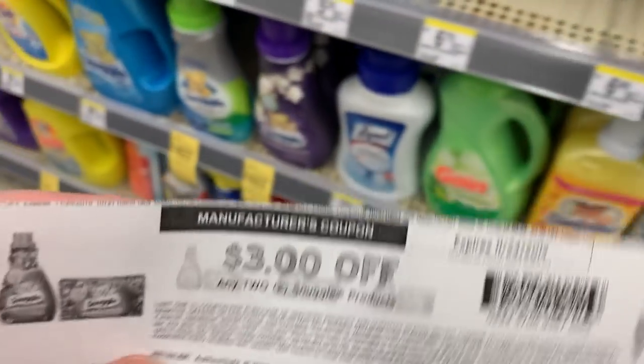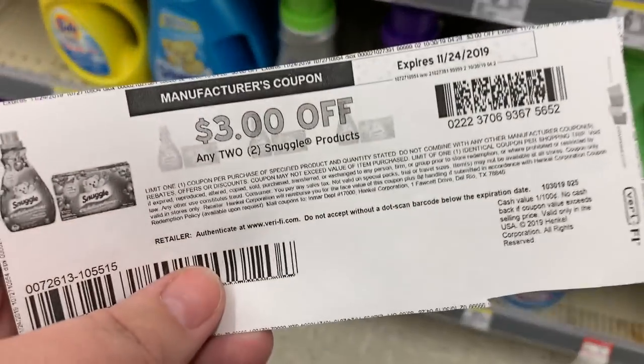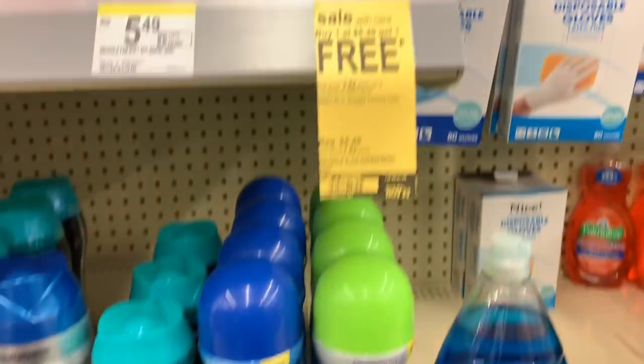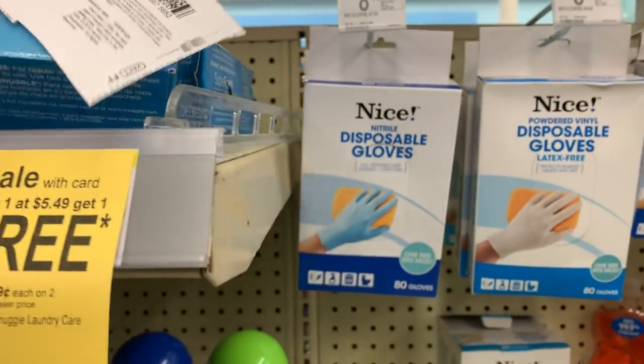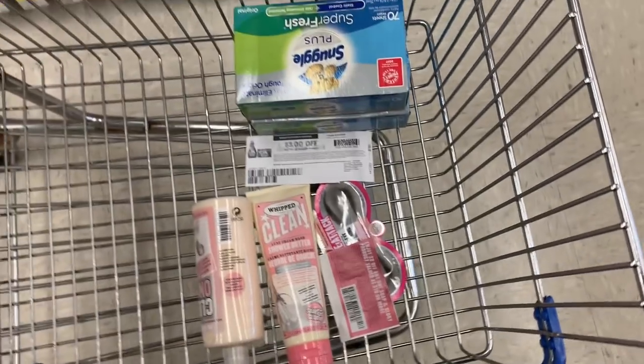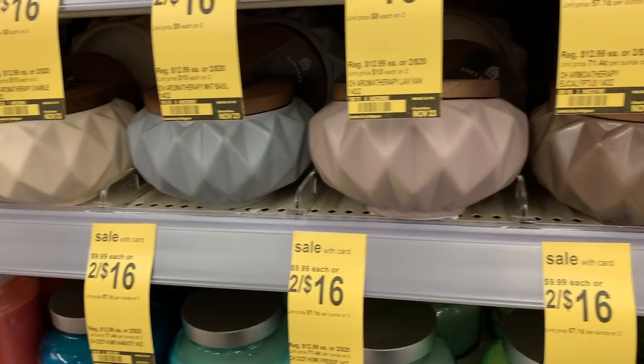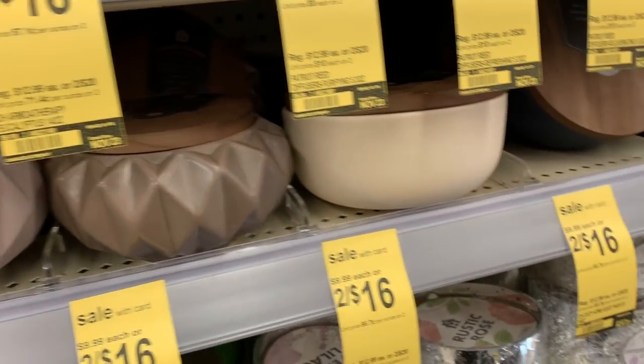Snuggle and All are buy one get one free this week, and there are no limitations on sizes. I'm going to grab two of the dryer sheets — they're $4.99 each, one will be free, and then $3 off with the coupon.